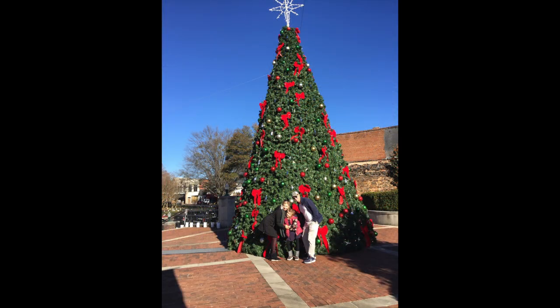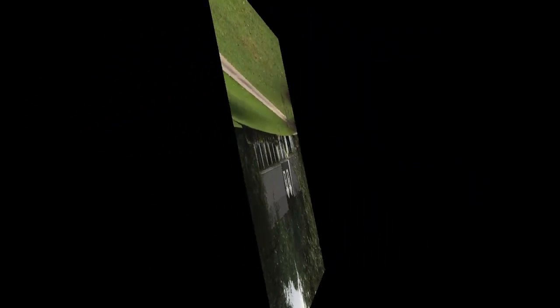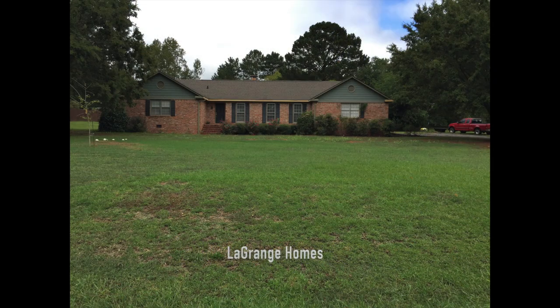Back in LaGrange, we see the town's beautiful Christmas tree. The clock tower is patterned after the one in Venice, Italy. Most of the houses in LaGrange come with ample yard space.